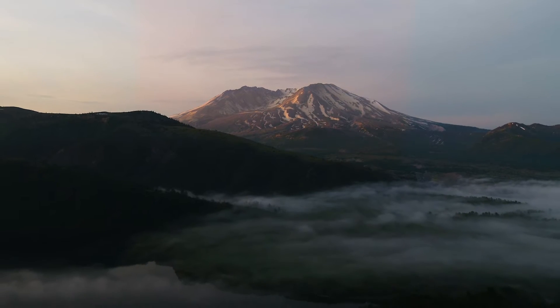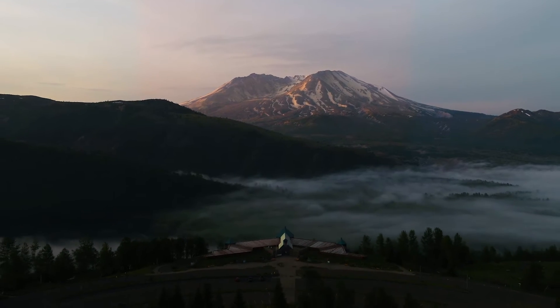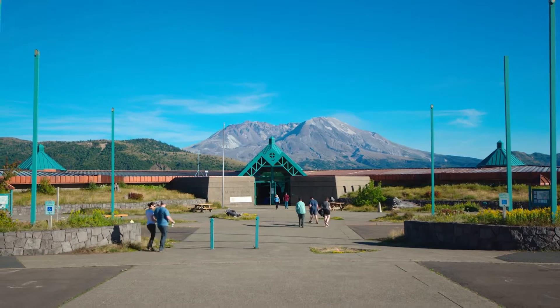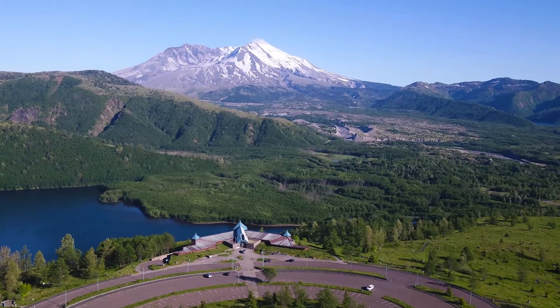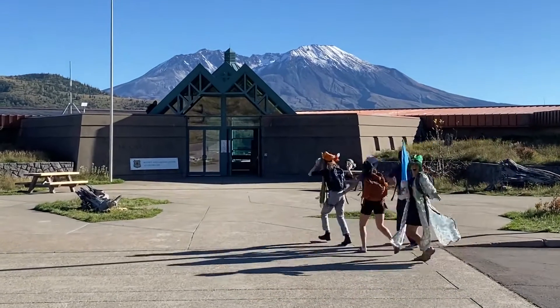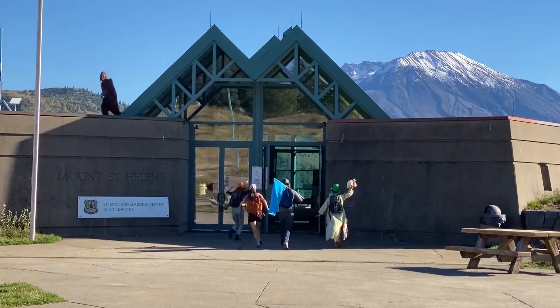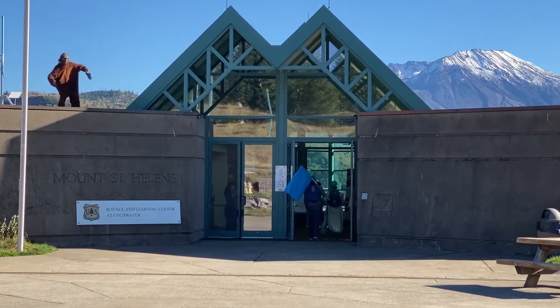Let's visit the Mount St. Helens Science and Learning Center for a virtual tour. Come join us to check out what it is like to visit our facility, which is located just a few miles from the crater of the most active volcano in the Cascades range, Mount St. Helens. You'll find here many friendly and welcoming faces. People come from far and wide to visit and stay with the Mount St. Helens Institute. Let's take a deeper look inside.